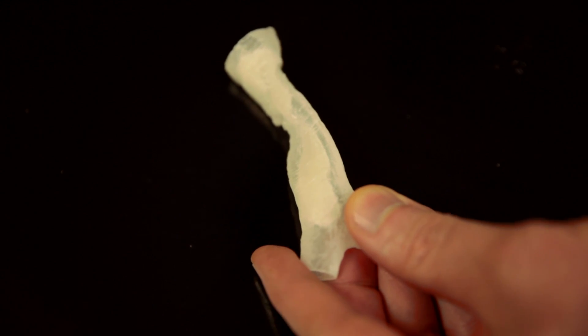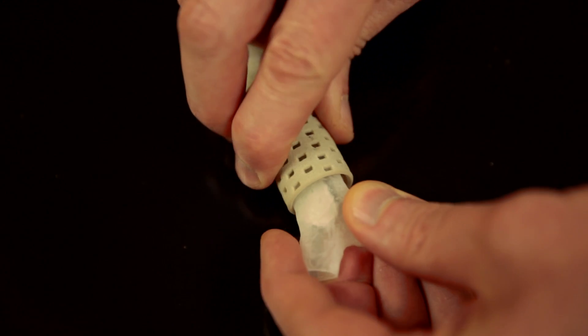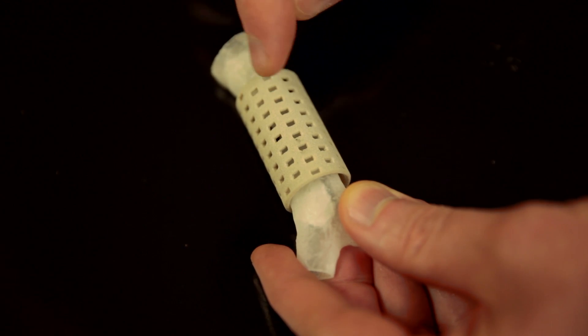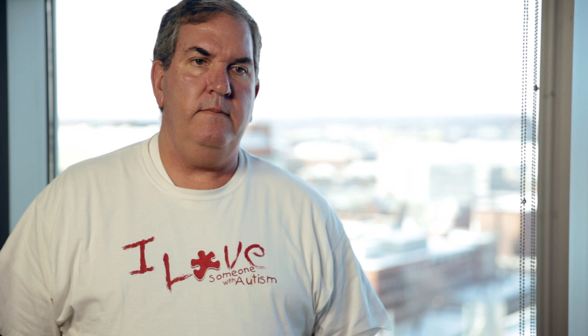This is the backup splint designed to take care of Hannah's problem. It slides in right over the top like this, and then we put the stitches through these holes to go and hold the trachea open.